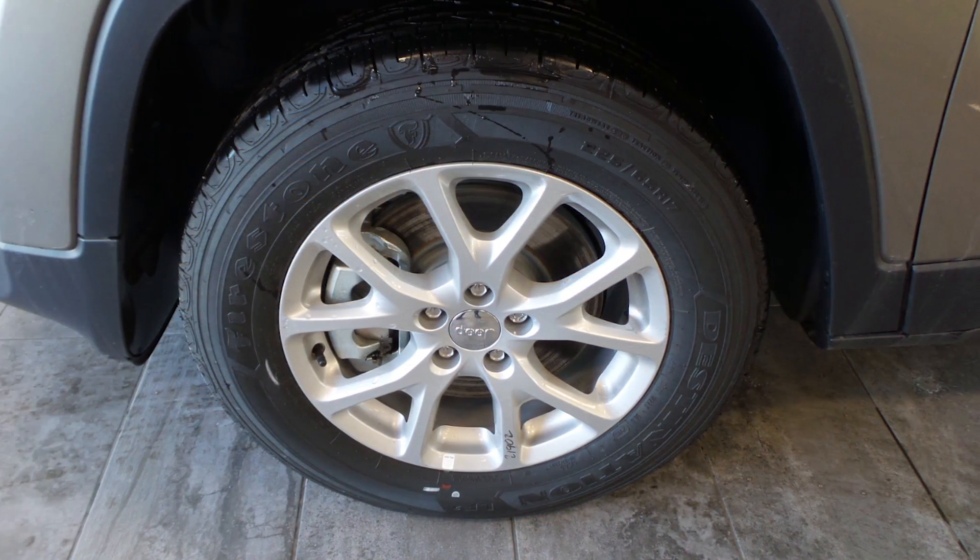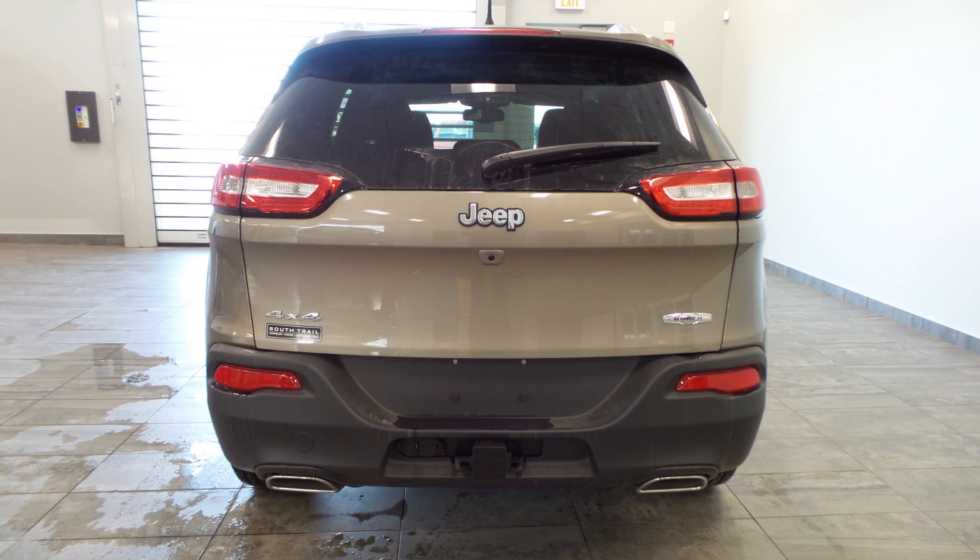17-inch aluminum wheels, a trailer hitch receiver, and a light brownstone pearl exterior.